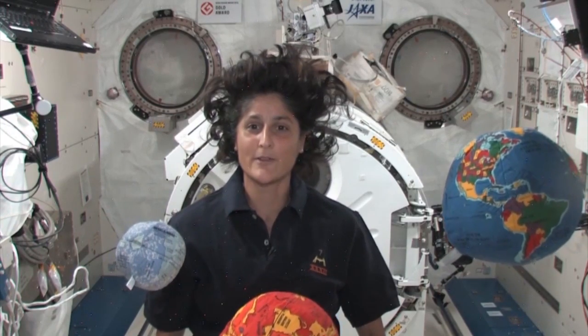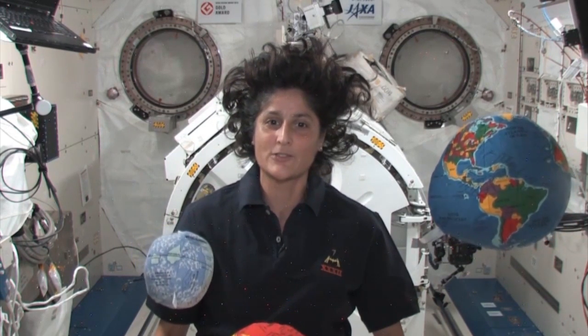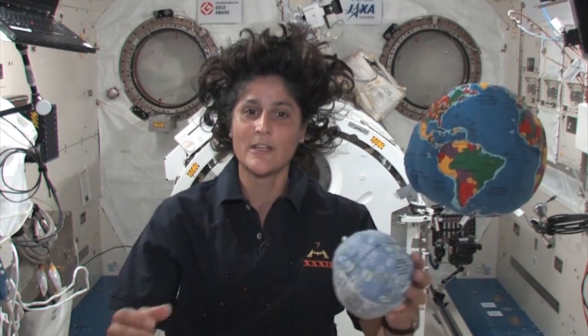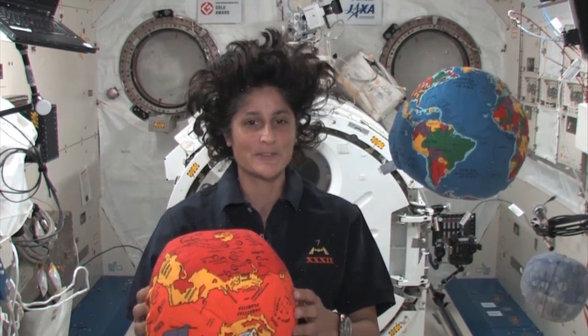Register now for the Exploration Design Challenge. You and your team may be the student engineers who help NASA develop the technology needed to protect astronauts from space radiation as they travel to the Moon, asteroids, and Mars aboard the Orion. Chart your pathway to Mars.